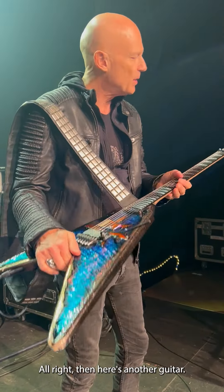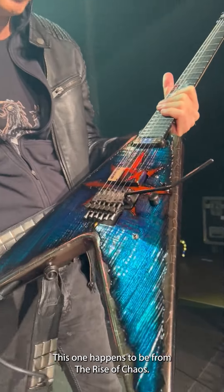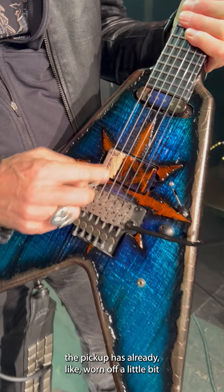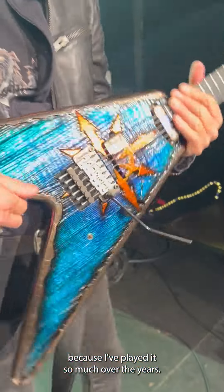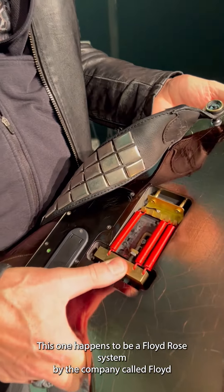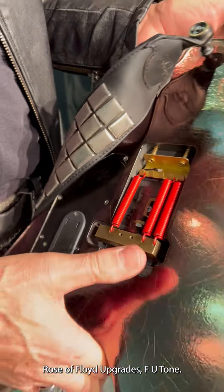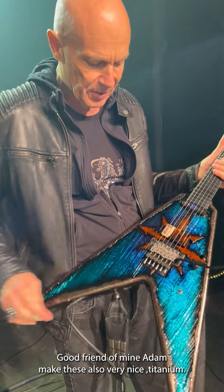Here's another guitar. This one is from the 'Rise of Chaos' era, a little bit older. You can see the pickup is already worn off a little bit because I've played it so much over the years. It's also a very beautiful guitar. This one has a Floyd Rose system by the company Floyd Rose, or Floyd Upgrades — FU-Tone. A good friend of mine, Adam, makes these.